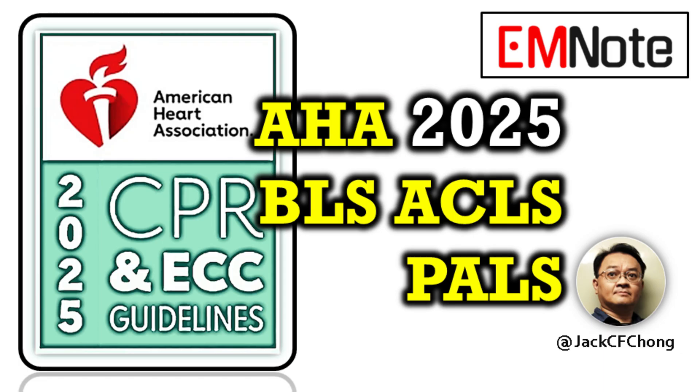Across the board, these updates emphasize high-quality measured CPR, the need for integrated systems, and very specific targeted actions based on age and rhythm.